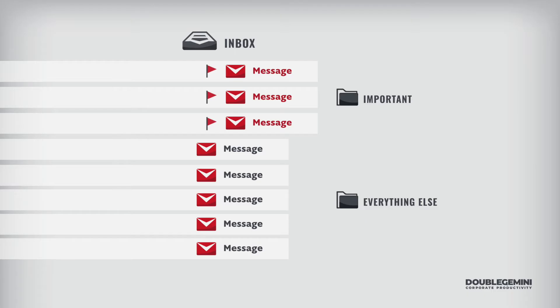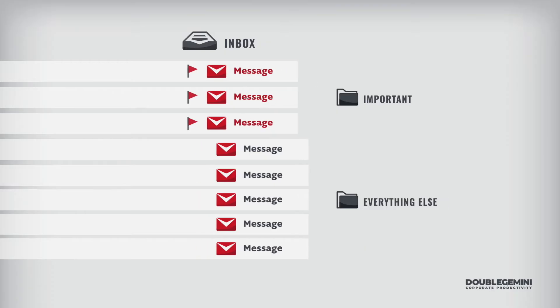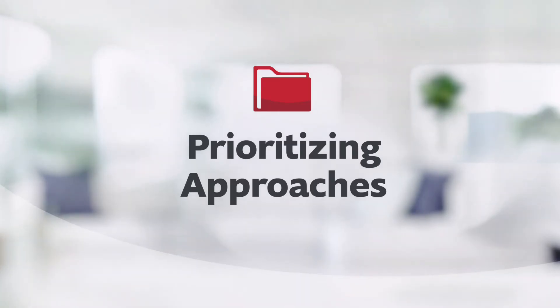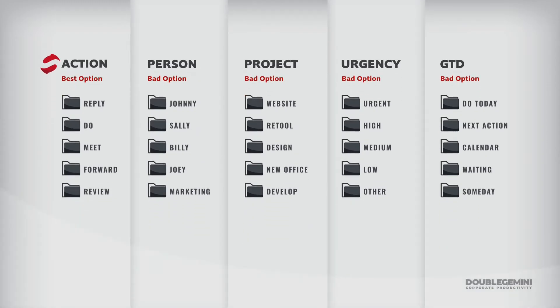We're prioritizing using two folders: one called 'important' and another called 'everything else' — just as an example. In the next chapter, I'll show you how this works with action folders, which is the technique I recommend. Here are five different ways to prioritize using folders: the first is what we use at Double Gemini, and the remaining four are the most common ones I've seen people use.